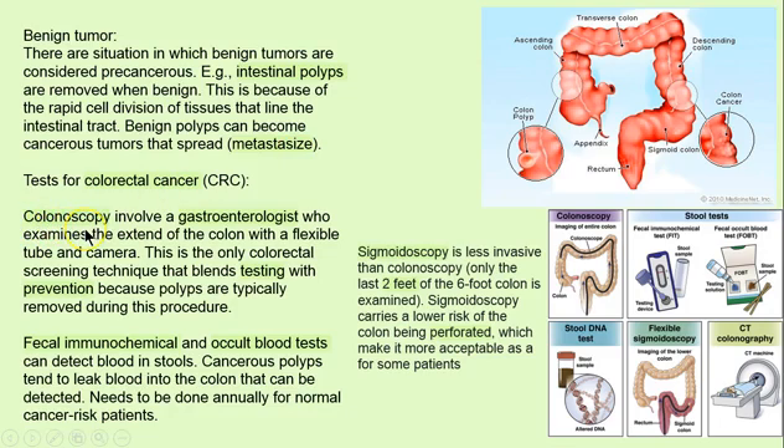I like colonoscopies. In my last colonoscopy, I asked to be awake so I could see the process — it's fascinating. A gastroenterologist is the expert that guides the camera and the tube. I like this technique because it's also preventative. There's a snipping tool or a loop where the polyp, if seen, can be removed. They go all the way to the cecum. There are cheap, easy tests like the fecal immunochemical occult blood test, but I don't recommend those unless a person just cannot undergo the colonoscopy.